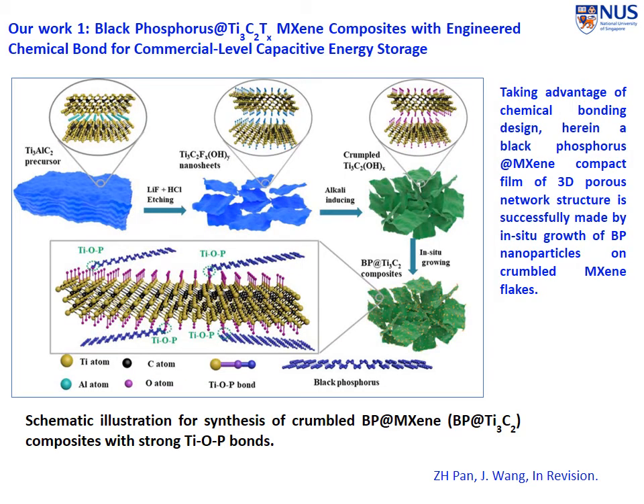Now I come to our work. I'm going to briefly introduce two pieces of work we have done recently. The first one is the black phosphorous and MXene nanocomposite. Our idea is we are not going to use an electrostatic process to bond them together, but instead bond them with a stronger chemical bond in order to achieve performance approaching the commercial level for capacitive energy storage.